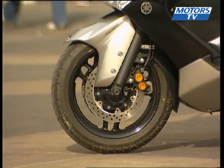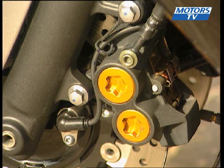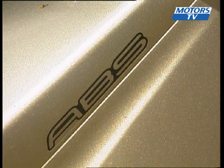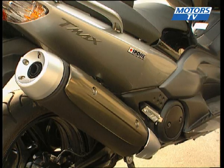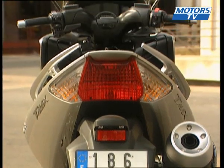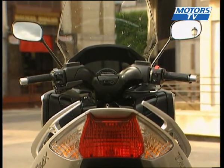The scooter now gets a new fork and a wheelbase that's 5mm longer. The front 4-piston caliper comes as part of a braking system that has ABS as an option. The silencer has also been modified, as has the fuel tank, which now has 15 litres in size, giving it an increased range.